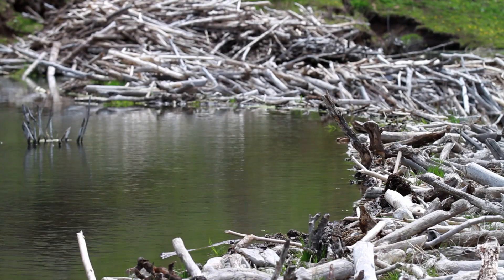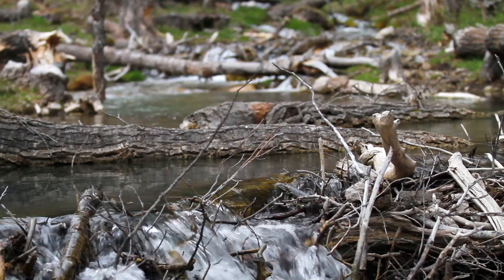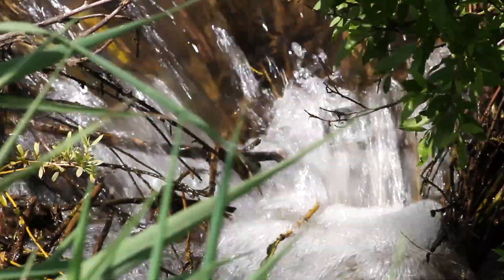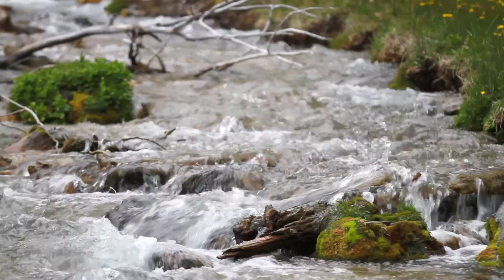Beavers can provide some of the benefits that we obtain by building reservoirs, but it can be done in a much more subtle, cheap way that's not going to have as large an impact on the landscape. Large reservoirs tend to disrupt the natural environment — this flow of nutrients and water and biota. Beaver dams are naturally part of the system; the plants and animals have co-evolved with them and they've provided these ecosystem services for millennia.